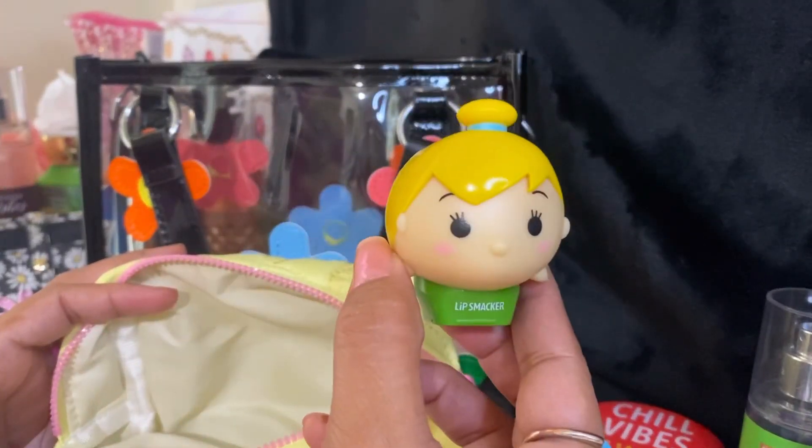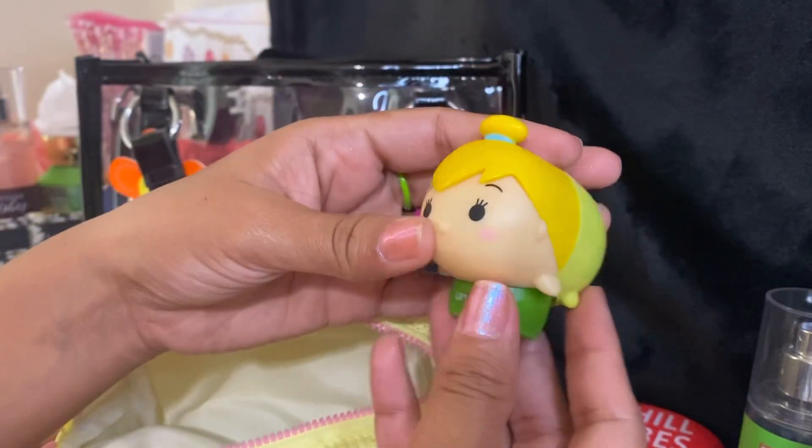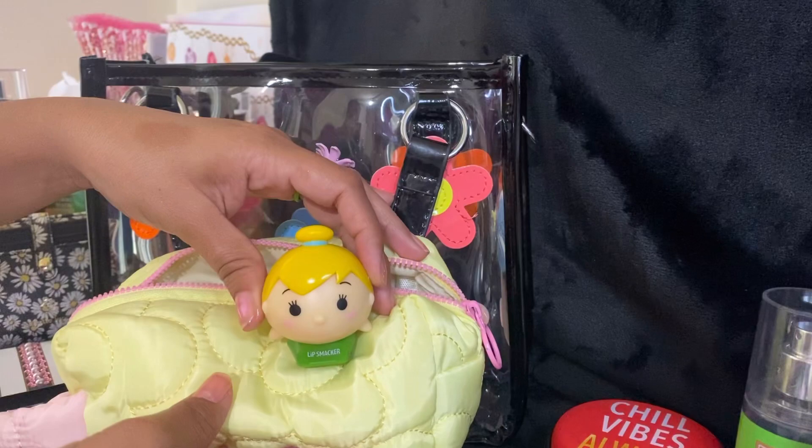And then lastly, I have this little cute Tinkerbell Lip Smackers that Delilah gave to me a really long time ago. She's so cute, and it looks so cute in this purse and matches well with this little bag.